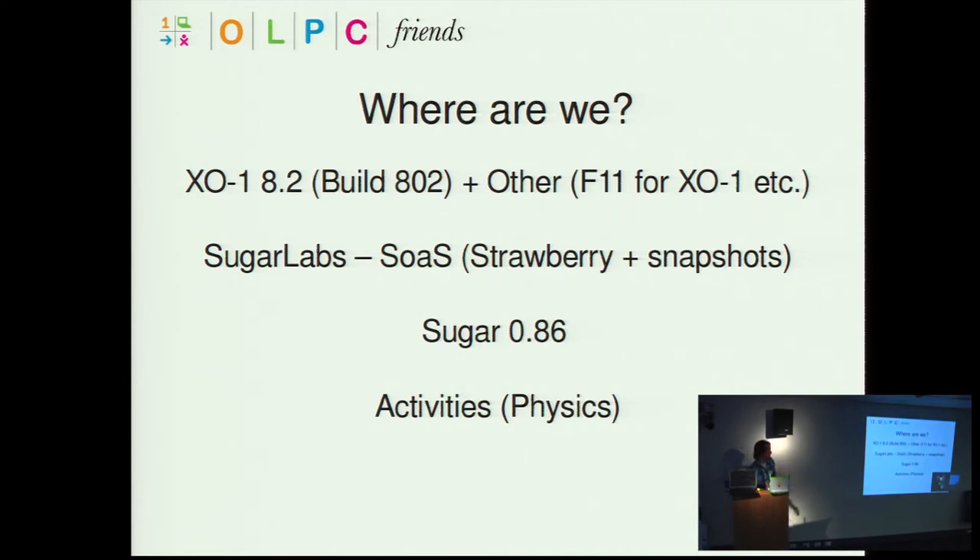The latest stable release of Sugar on a Stick this year was called Strawberry, with other snapshots coming out regularly. There's a lot of development work going into the Sugar platform — it's branched off from the original OLPC project and continues to be developed, up to version 0.86. There's also a move towards working better with the Fedora distribution, specifically Fedora 11, with some images developed based on that distribution.